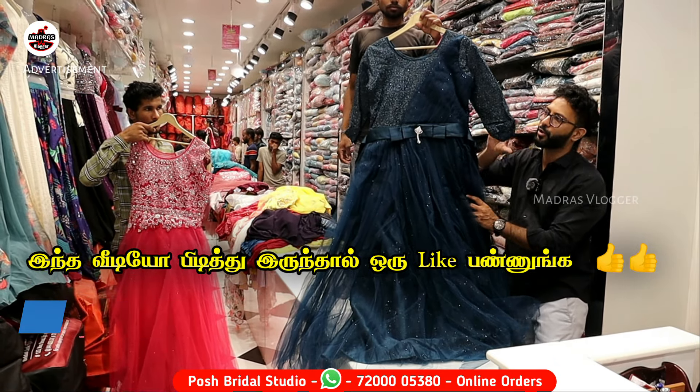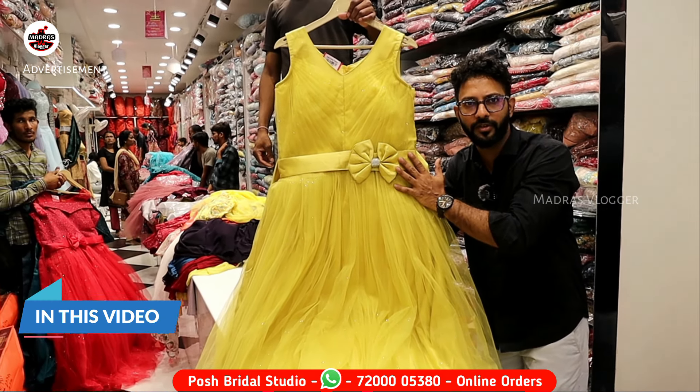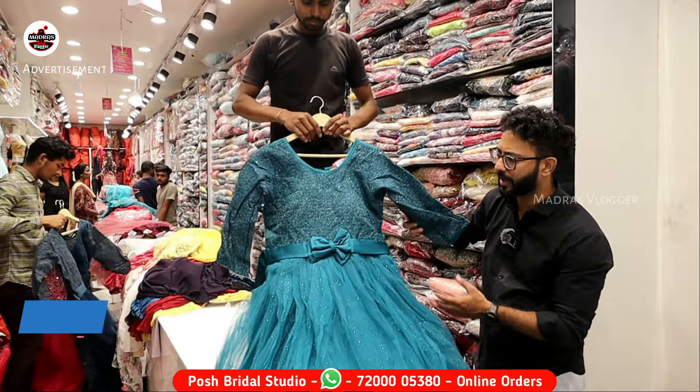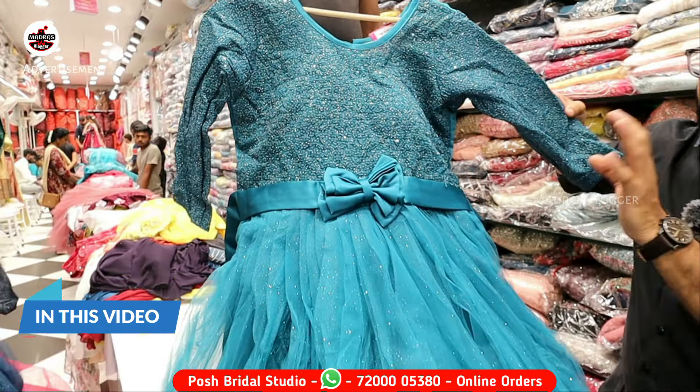You can also get a photo shoot done. We have our design available in the same colors. Currently, L, XL, and XXL — all sizes are available. For the birthday function, we will show the customer a full sleeve design. We will show the design concept and try this concept for this budget range.